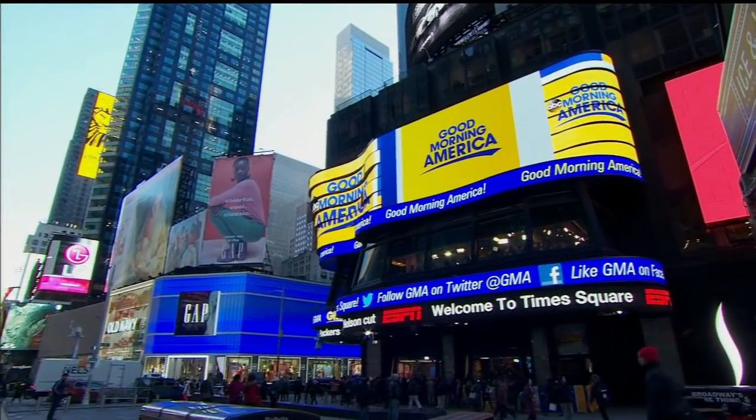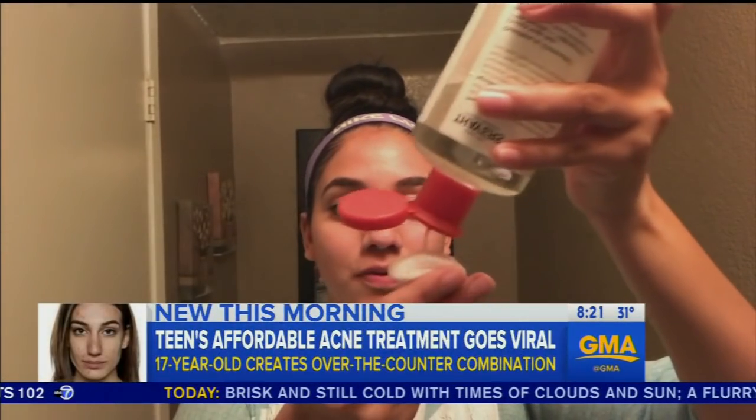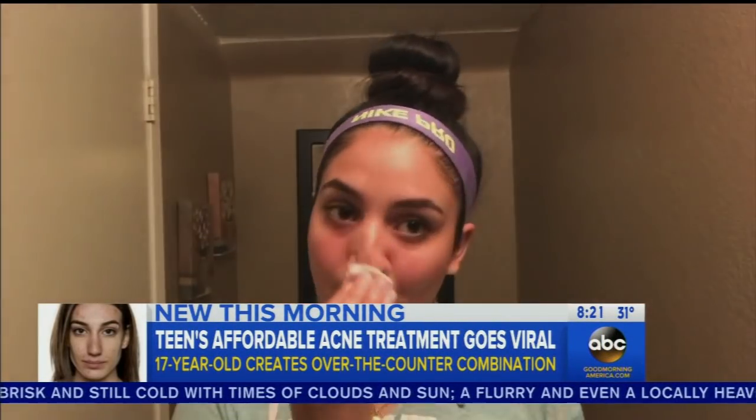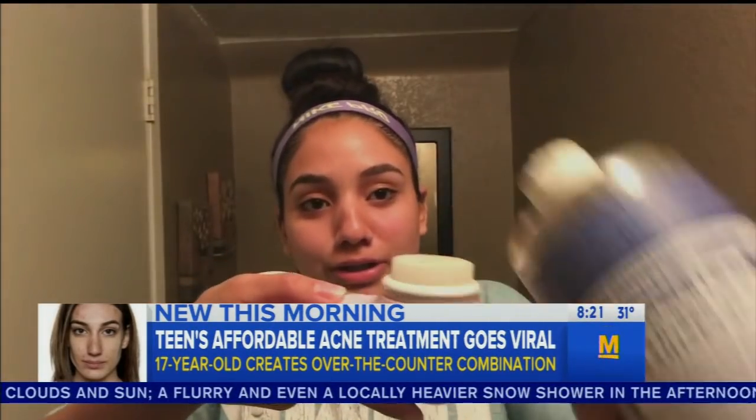Live in Times Square, this is GMA. We've got to talk about a problem that, like it or not, hits so many of us — acne, the word none of us want to say. One teen went viral with her affordable solution using just four over-the-counter products to completely transform her skin. Here's ABC's Kana Whitworth.